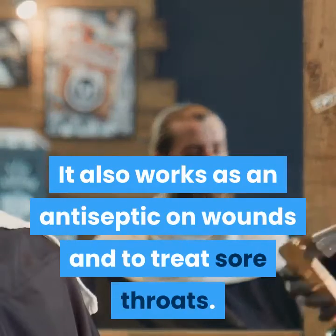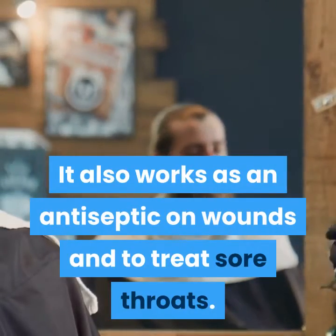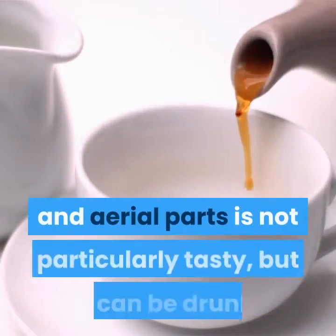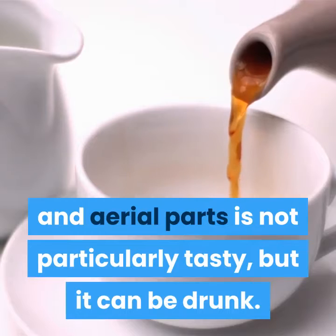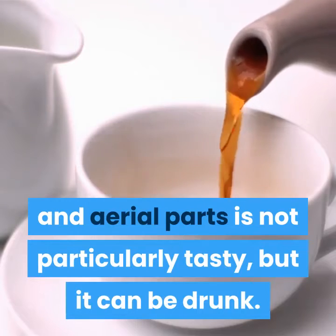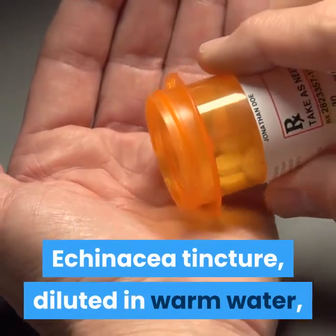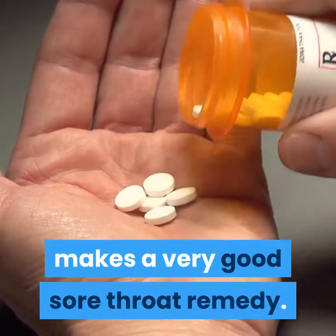It also works as an antiseptic on wounds and to treat sore throats. Tea made from echinacea's roots and aerial parts is not particularly tasty, but it can be drunk. Such a tea can also be used as a wash for superficial cuts and scrapes. Echinacea tincture, diluted in warm water, makes a very good sore throat remedy.